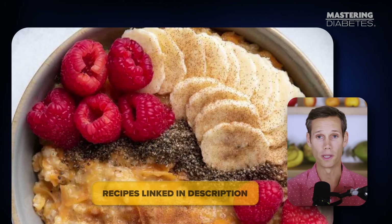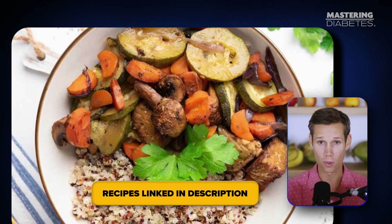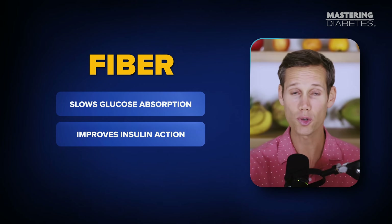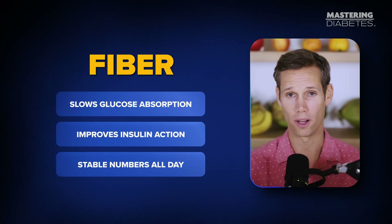Think foods like oatmeal, fruit, smoothies, leafy greens, high-fiber bowls. Fiber slows glucose absorption, improves insulin action, and sets you up for stable numbers all day long.